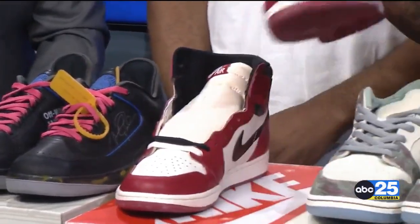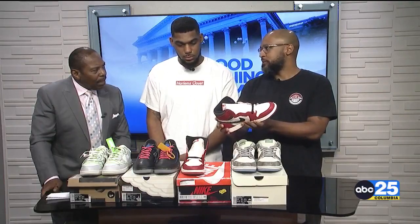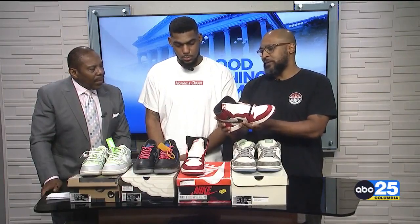They call them lost and found basically because this is one of the most coveted shoes from the 80s that people look for. They gave it the aged look, an aged box, and basically people usually find these in a consignment store or a Goodwill or something. That's why they call them lost and found. And all of these are brand new.